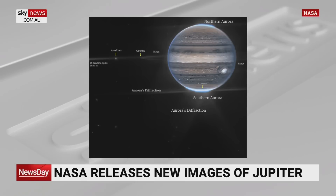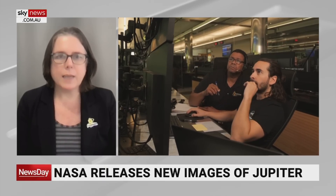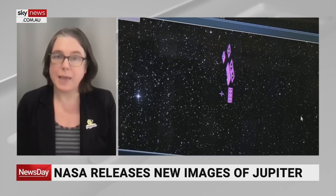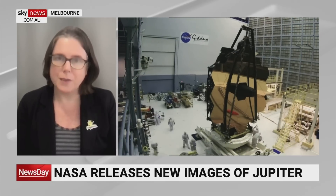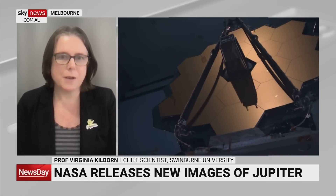This James Webb telescope is clearly just pretty extraordinary. What else is it looking at, and where is it positioned exactly to get those stunning views of the planets? The James Webb Space Telescope is about a million miles from Earth — so it's a long way away. And it's looking in infrared light, which is redder light than we see with our eyes, and that allows us to look much further in the universe and see very, very distant galaxies.